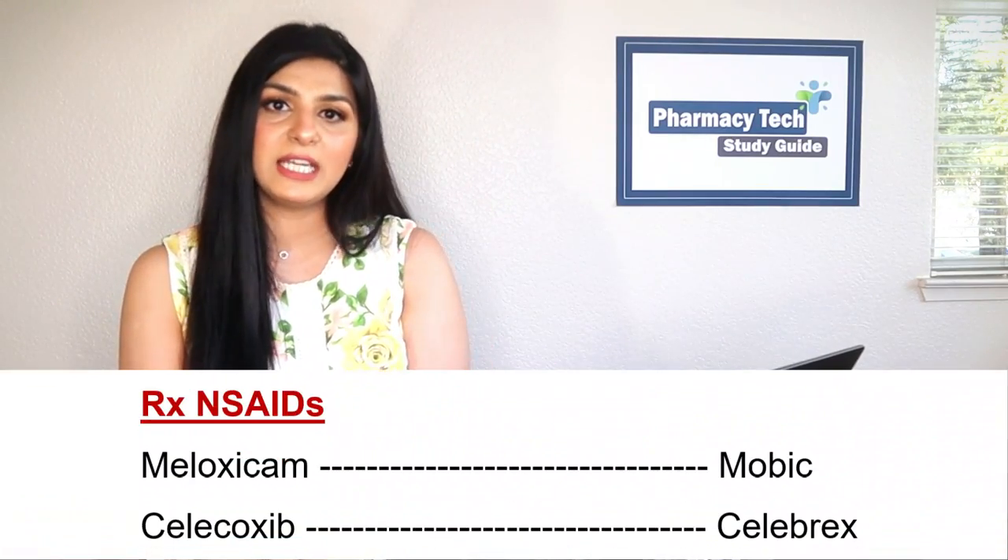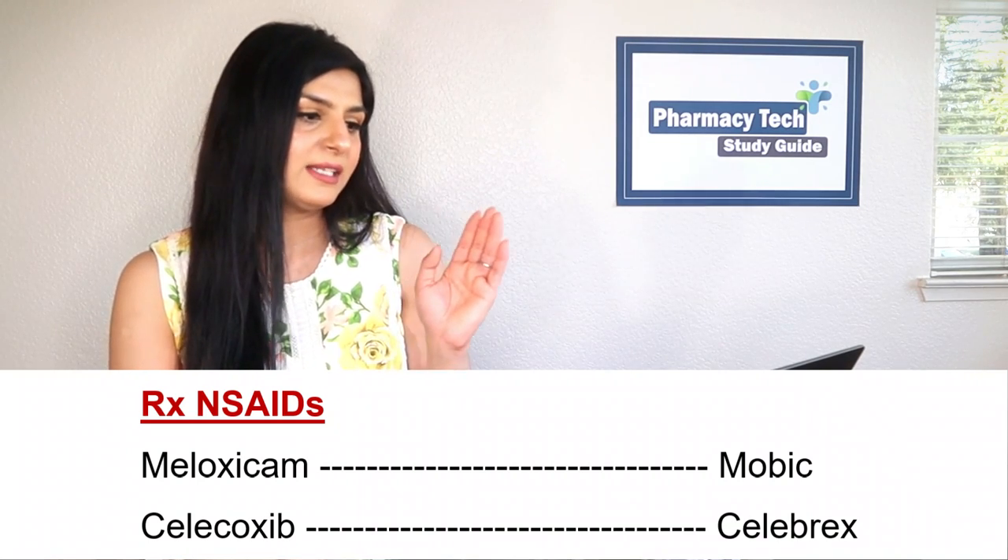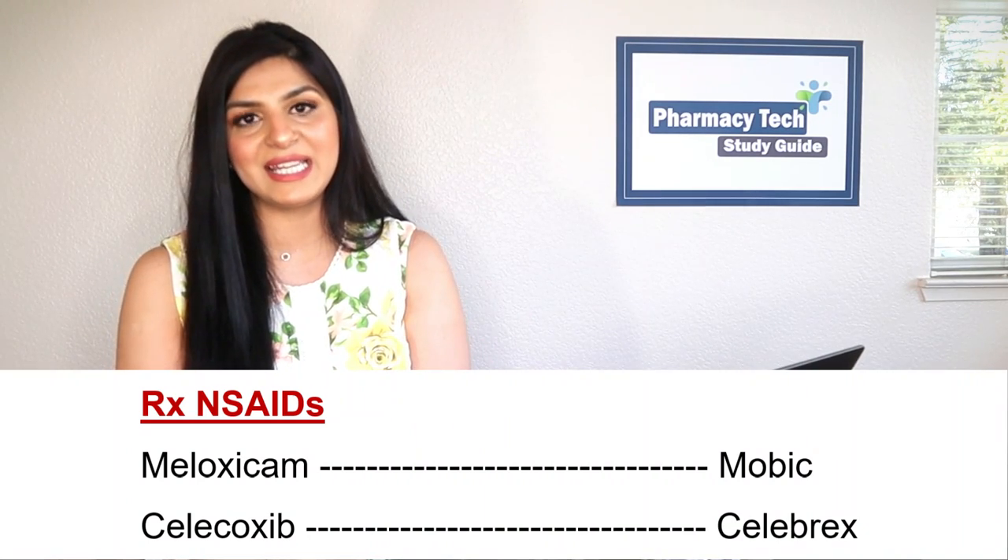Next up, let's talk about prescription NSAIDs. I've already covered prescription-strength ibuprofen and naproxen. Some other common prescription NSAIDs would be meloxicam — the brand name is Mobic — and celecoxib — the brand name is Celebrex.